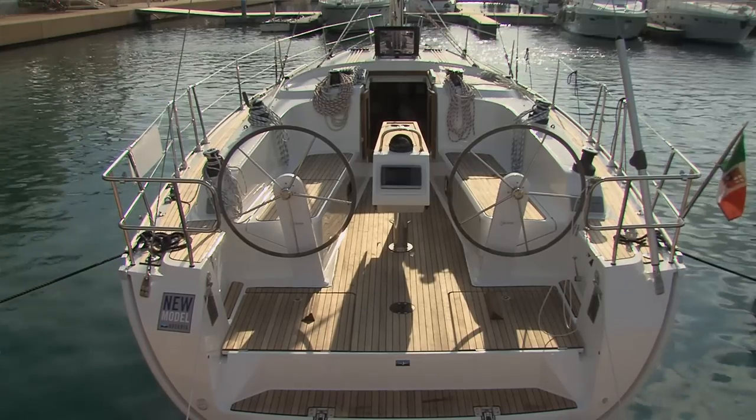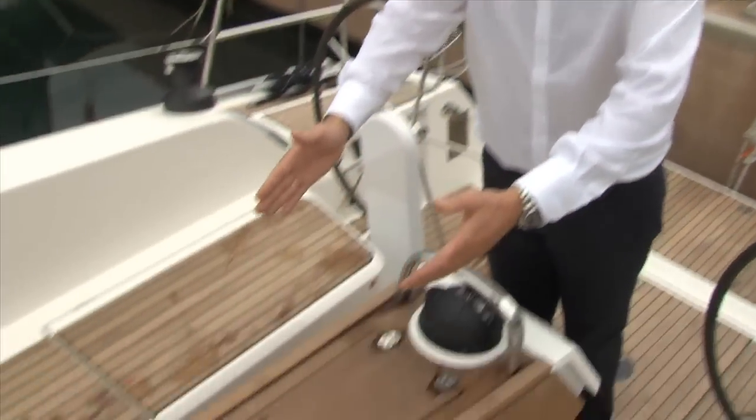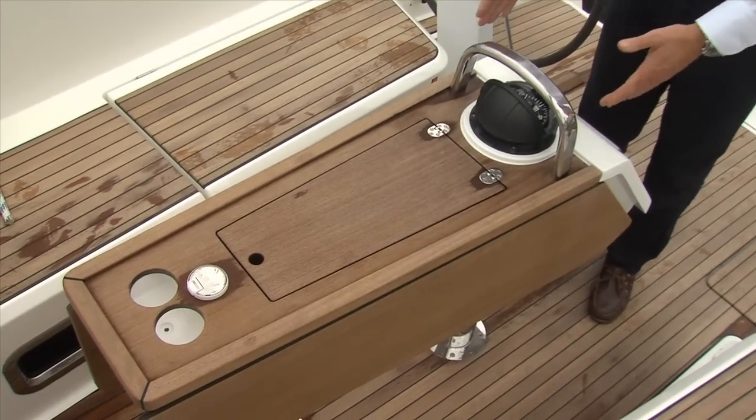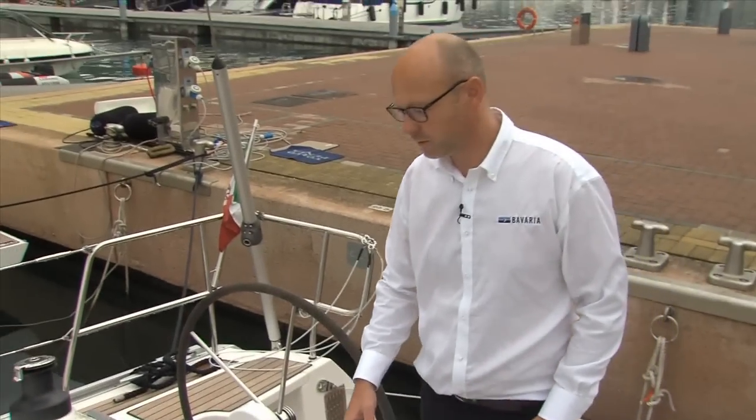The cockpit of the 41 is designed to get wider in the stern, which gives the whole cockpit a very open feeling. The new cockpit table follows these lines — it gets wider in the aft section, and here you find the central compass and the plotter. Also nice: the depth of the cockpit seats; they are very comfortable to lie on.